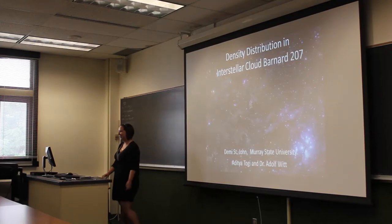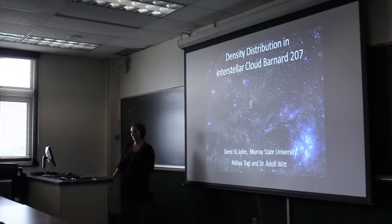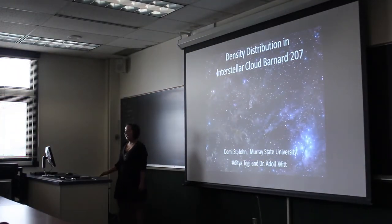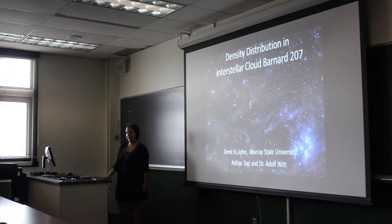Hi, I'm Gunny St. John. I go to Murray State University in Kentucky and I have been working with Aditya Toge, who's a graduate student here, and Dr. Witt. Our project is the density distribution in interstellar cloud Barnard 207.